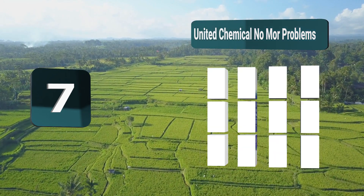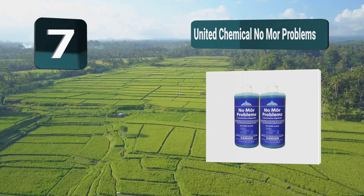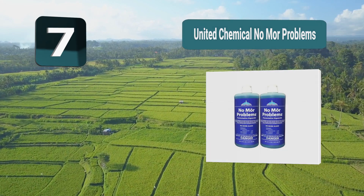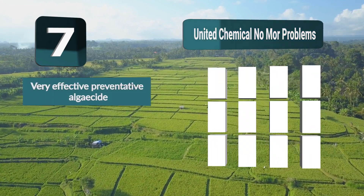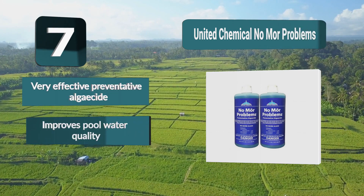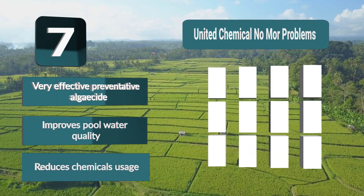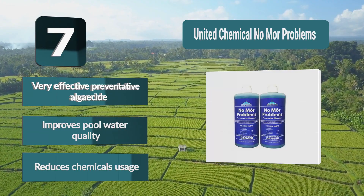Number seven: United Chemical No More Problems. You can be a step ahead of algae and stop it before it can bloom by adding a preventative algaecide such as No More Problems weekly. If you live in an area where algae thrive, or have a pool prone to algae problems, this is a must-have. Very effective preventative algaecide that improves pool water quality and reduces chemical usage.